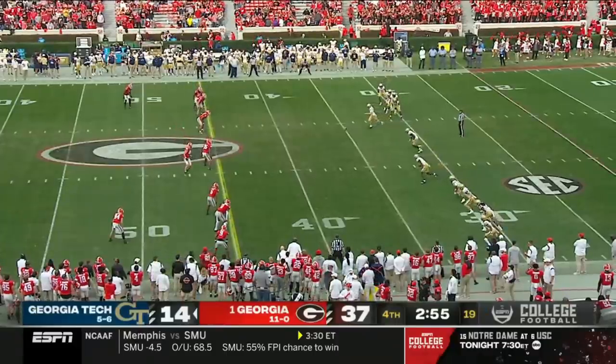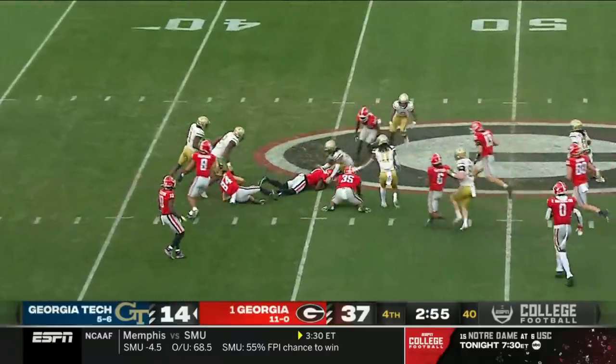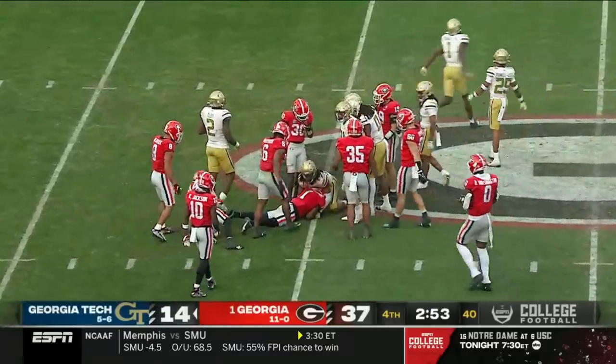Fun to watch against this Georgia defense. There's the onside kick — McConkie runs over, touches the ball, but gets bailed out by one of his teammates.